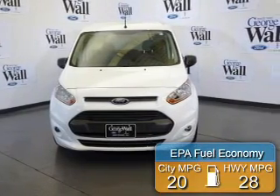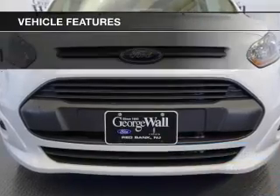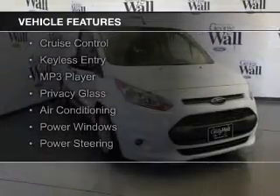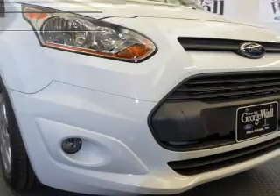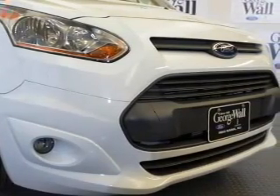Great fuel efficiency saves you money by requiring fewer trips to the gas station. The features include digital audio input, steering wheel controls, a tilt and telescopic steering wheel, cruise control, keyless entry, an MP3 player, privacy glass, air conditioning, power windows, and power steering.